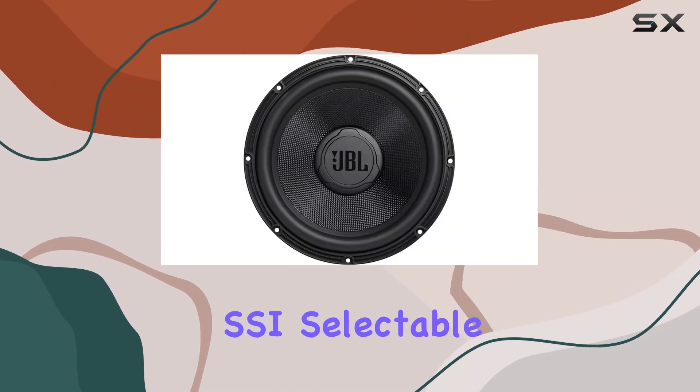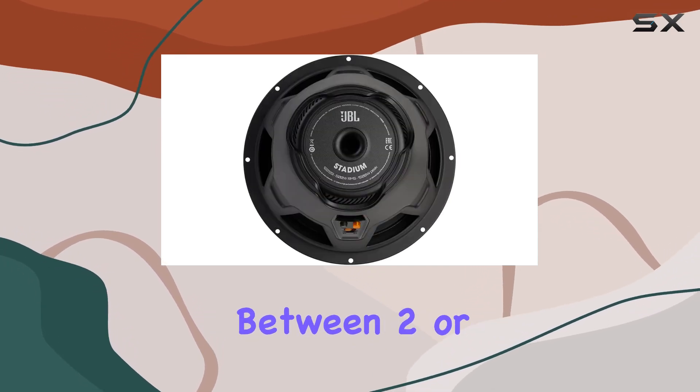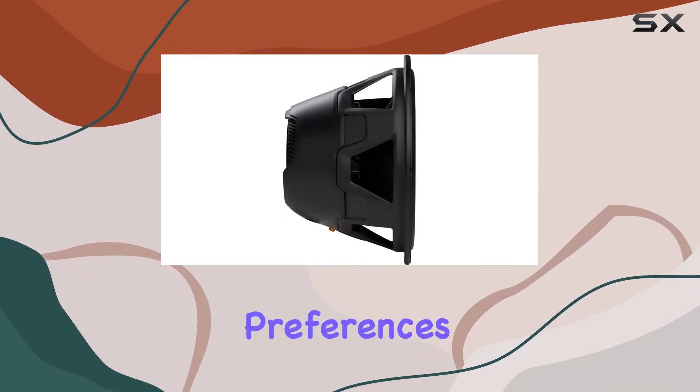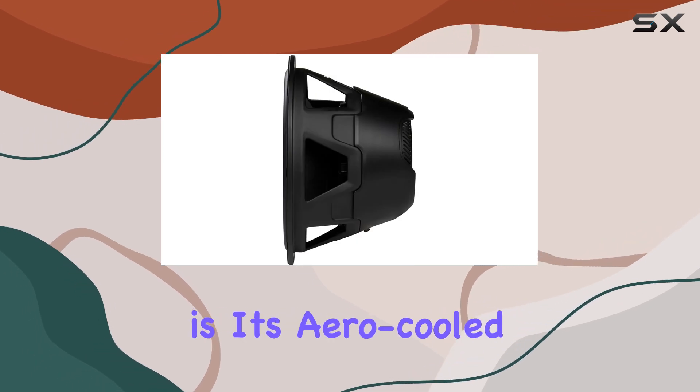Thanks to JBL's exclusive SSI — Selectable Smart Impedance technology — you can easily switch between two or four ohms impedance, allowing for multiple system configurations to suit your preferences. One standout feature of the Stadium 122 SSI is its aero-cooled voice coil design.